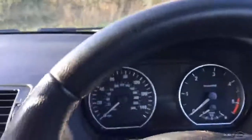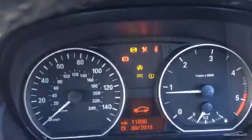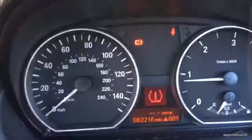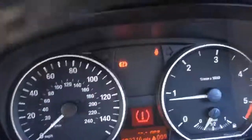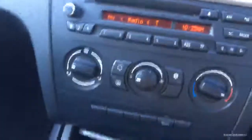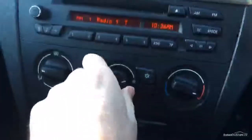She starts up first time. Radio is working. No warning lights other than the tyre pressure warning light. 82,216 miles on the clock, manual six-speed gearbox, radio and everything else working, fans working.